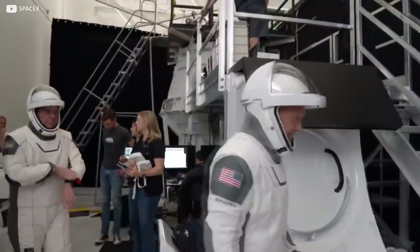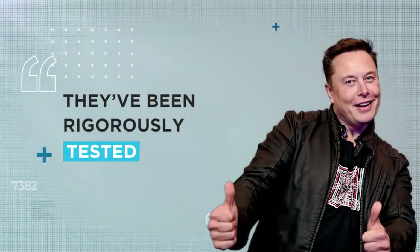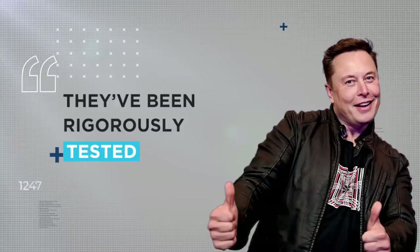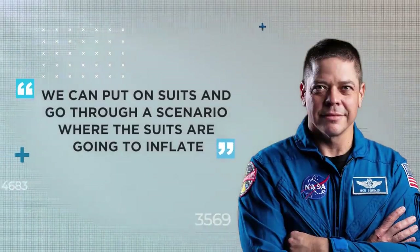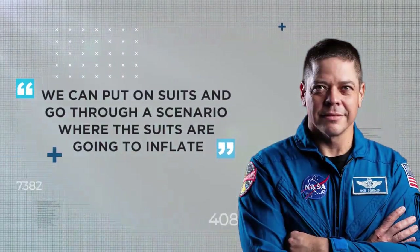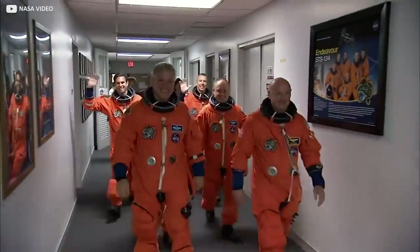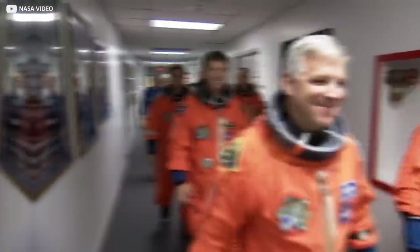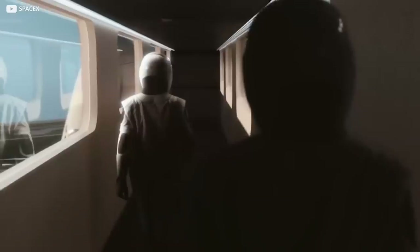So these new suits are designed to serve as emergency bubbles of Earth-like pressure in just such a crisis. They've been rigorously tested, says SpaceX CEO Elon Musk, in what he calls double vacuum pressure with astronauts inside. We can put on suits and go through a scenario where the suits are going to inflate, Bob Behnken says. Behnken is at pains to point out that no such training was available with the old-school pumpkin suits. That level of training, adds an impressed Doug Hurley, versus PowerPoints and virtual presentations, is really important. It's a huge win.